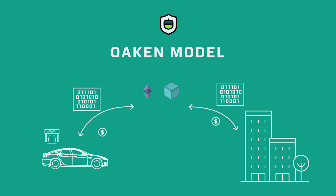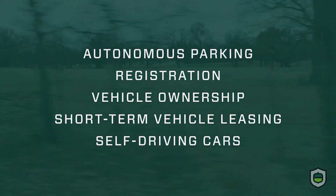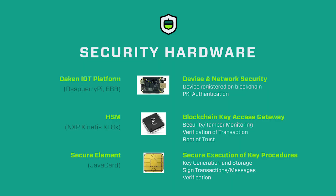We've produced a smart city model that automatically reduces the toll fee to a maintenance fee once the road infrastructure is paid for. Our model applies to parking, vehicle registration and transfer of ownership, and short-term vehicle leasing — all of which are needs for automated self-driving car platforms.